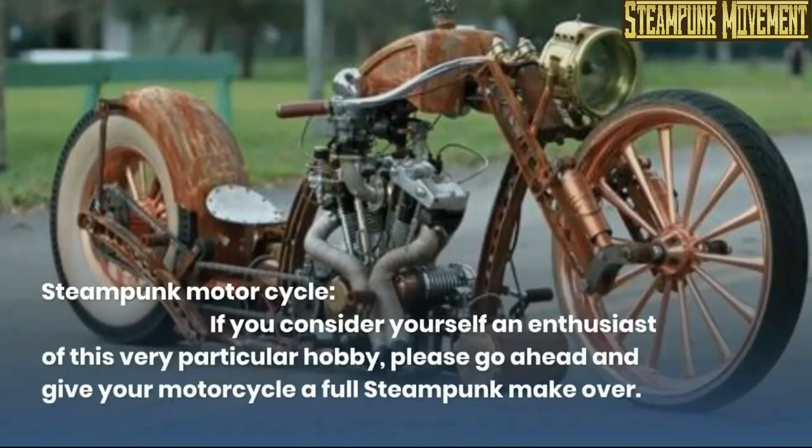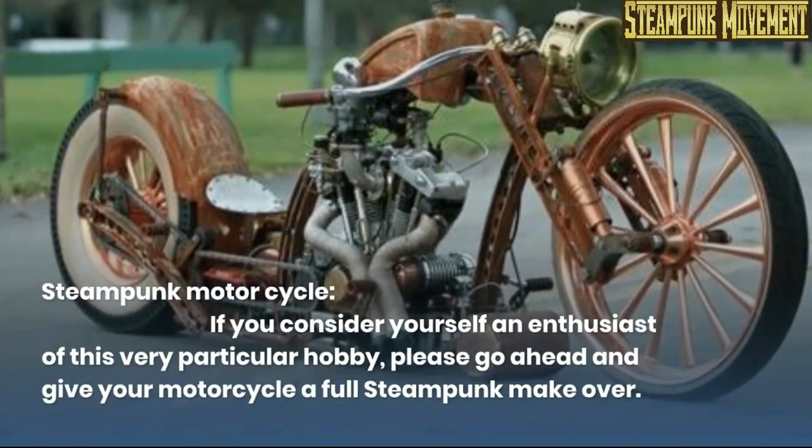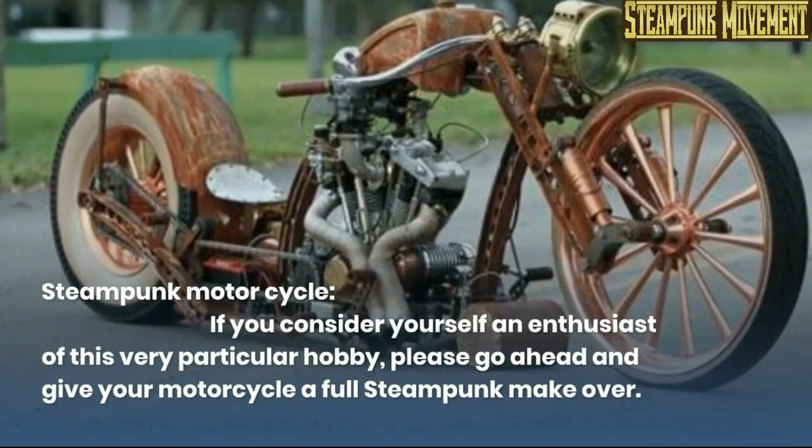Steampunk motorcycle. If you consider yourself an enthusiast of this very particular hobby, please go ahead and give your motorcycle a full steampunk makeover.